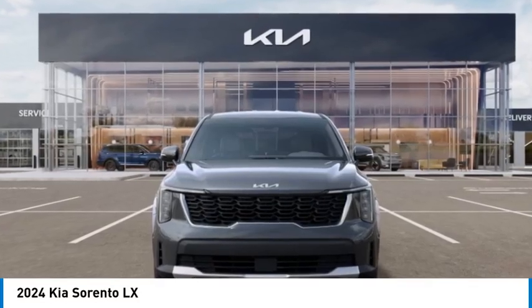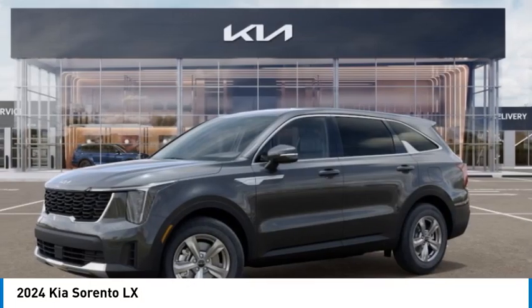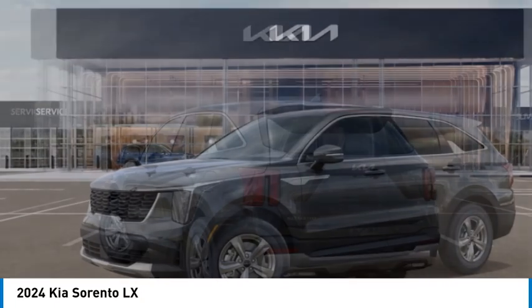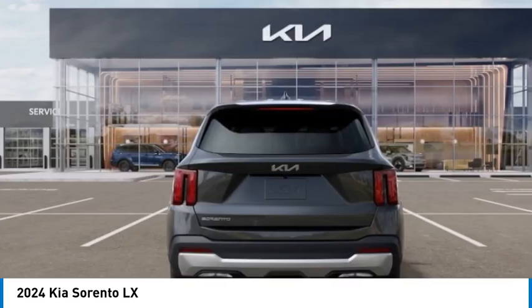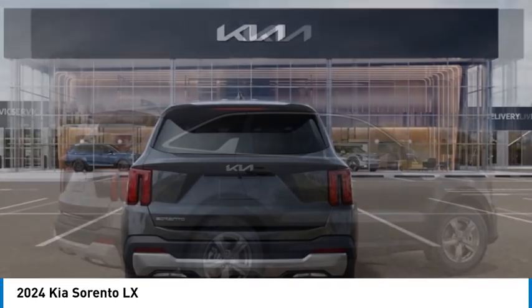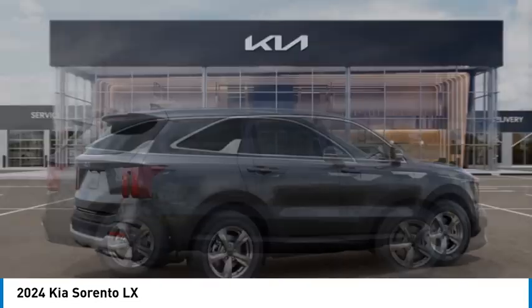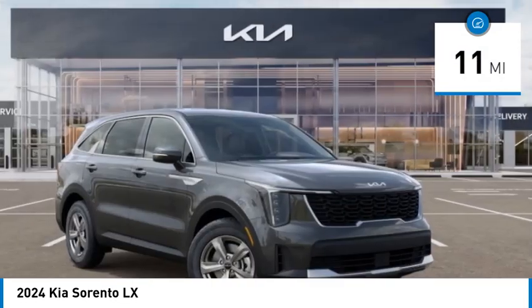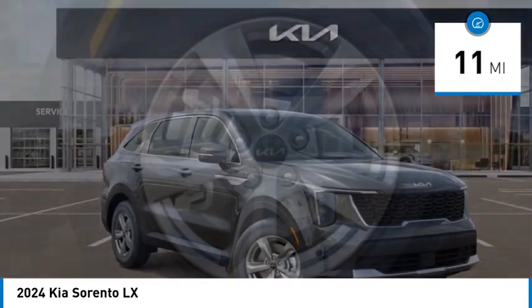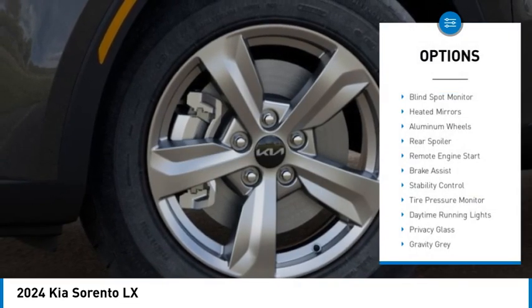Stop by and take a look at the 2024 Sorento. The Kia Sorento is a comfortable riding, powerful compact SUV loaded with impressive standard features. Take one look at its stylish sleek design and you'll want to cross over to a Sorento. This vehicle has less than 100 miles.